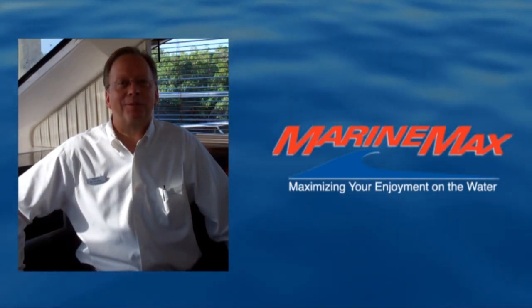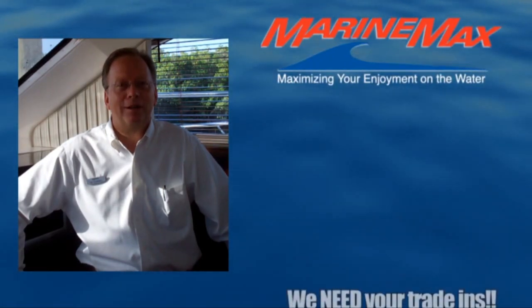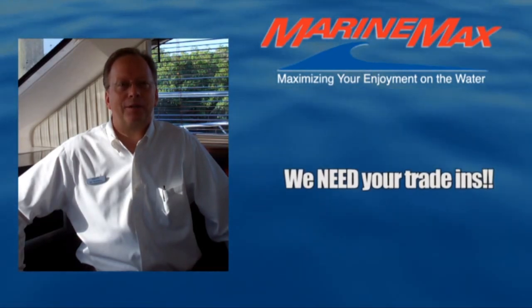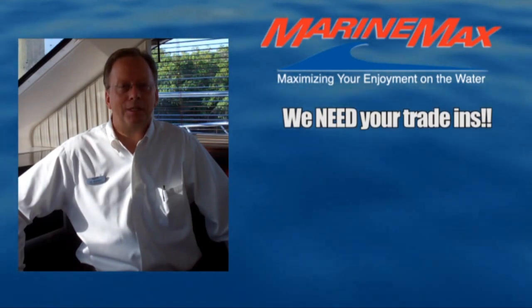I want to share a few points with you that I thought were important before you jumped into the boat. One, we are starving for used boats — pre-owned boats — so we can give you the greatest value for your trade right now. Give us an opportunity to work numbers for you on your trade, because we need your boat.